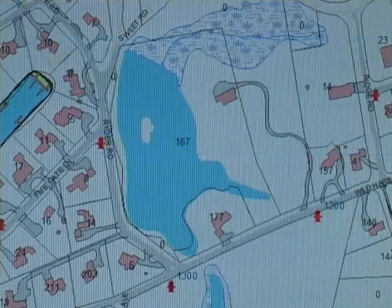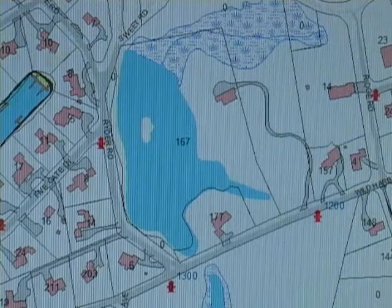Let's take a quick look at this map. This isn't going to really tell us too much more than we don't already know.